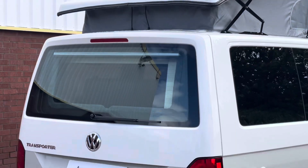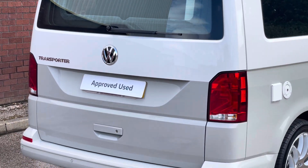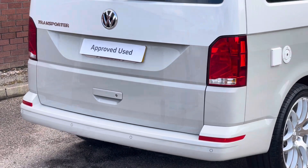Another nice exterior feature is the solar collector on the roof, and the camper van comes with a heated rear window as well as a set of rear parking sensors.